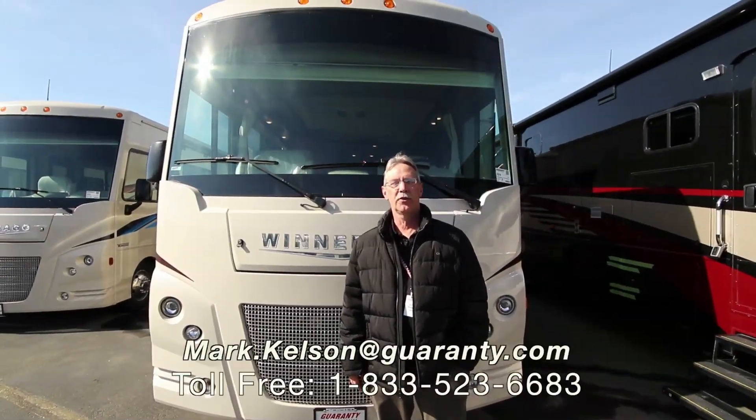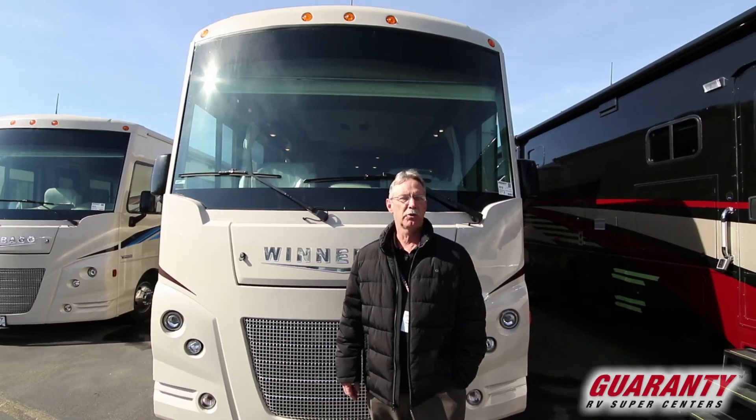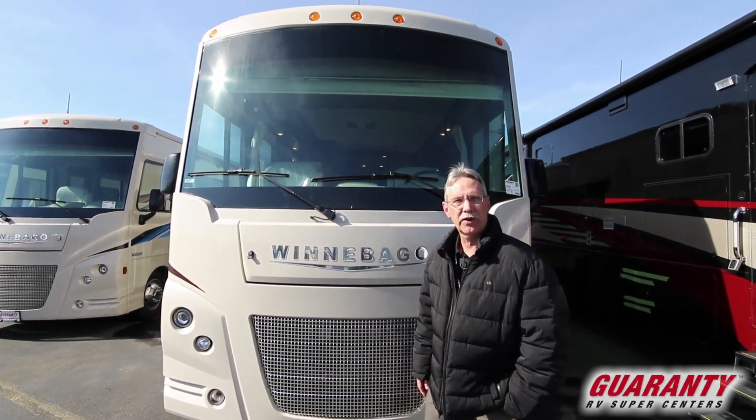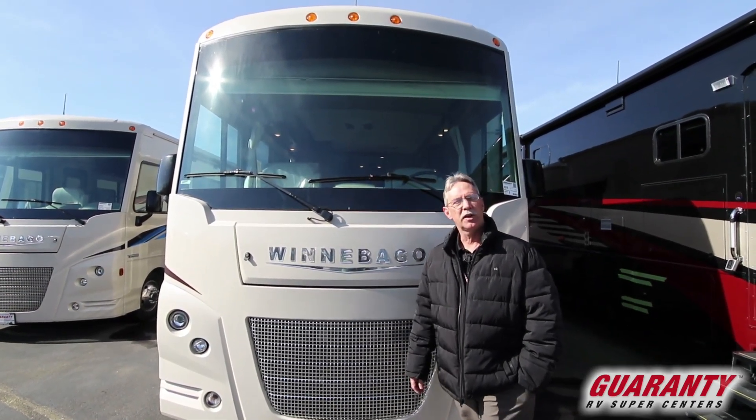Hello America, Mark Kelsen here today in beautiful Junction City, Oregon. Guaranty RV presenting to you this 2019 Winnebago Sun Star 27 PE. Beautiful coach, a lot to offer. Let's go inside and see what it has to offer for you.